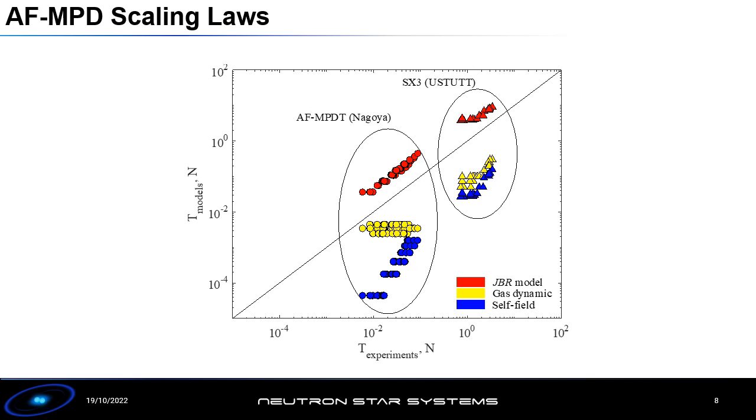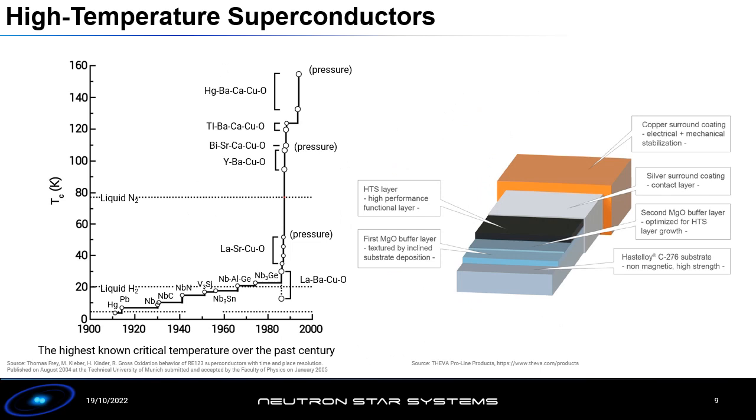This is correlated with data from the University of Nagoya in what we call the JvR model, which states that the magnitude of thrust and acceleration is driven by the discharge current J, the applied magnetic field strength B, and the anode radius R. We want to keep the anode radius small and the discharge current small to prevent electrode erosion, which means we want to increase the magnetic field strength B to increase performance — and to overcome the mass and volume limitations of the copper electromagnet, that is where high-temperature superconductors come in.